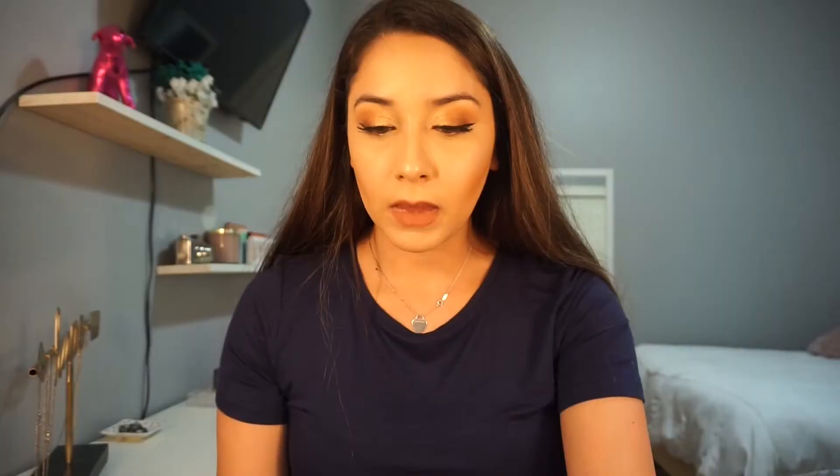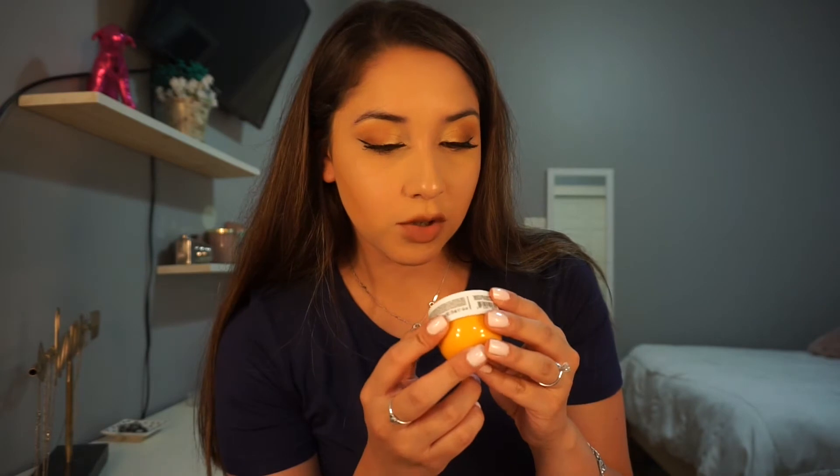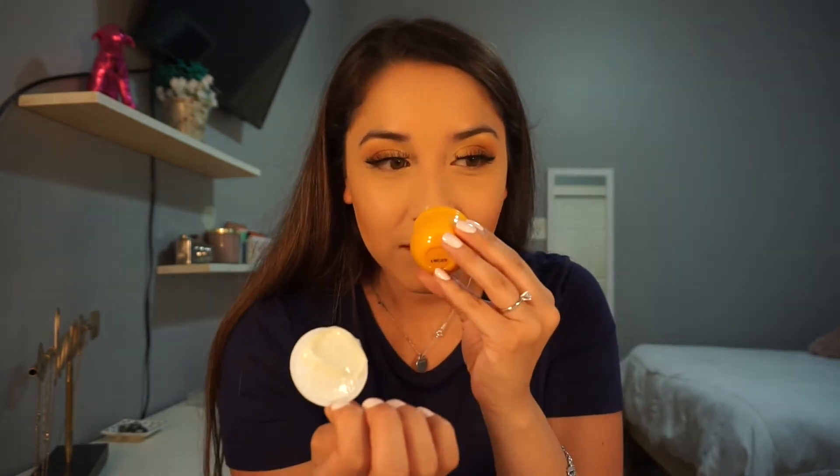The first thing I'm seeing in BoxyCharm is a three-piece makeup brush set by Luxi — the 522 tapered highlighter, the 360 precision foundation brush, and the dual fiber powder brush. It also came with this Brazilian Bum Bum cream, which is a fast-absorbing body cream that helps tighten and smooth. This one actually has a seal, which means no one's used it — and oh my god, this smells so good.